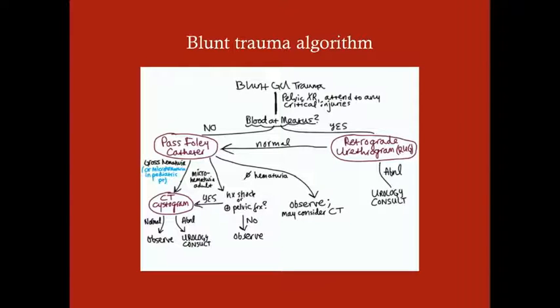Here's an algorithm for blunt GU trauma, which is the most common. Make sure you have your pelvic x-ray for any bony injuries, and attend to any critical injuries first. The first thing you ask yourself: is there blood at the meatus? If yes, do the retrograde urethrogram. If it's abnormal, showing urethral injury, urology consult. If there's no blood at the meatus or the RUG is normal, go ahead and pass the Foley catheter. If there is gross hematuria — pointing to bladder injury — get a CT cystogram. Also, if it's micro hematuria in a pediatric patient, get a CT cystogram.